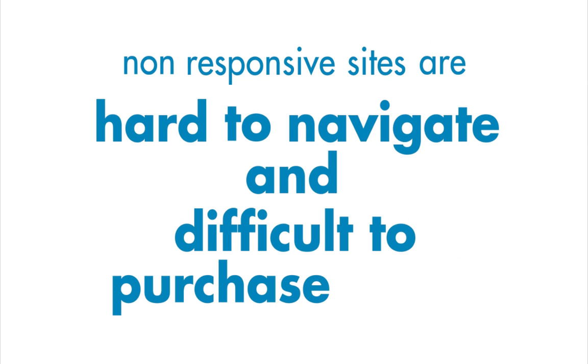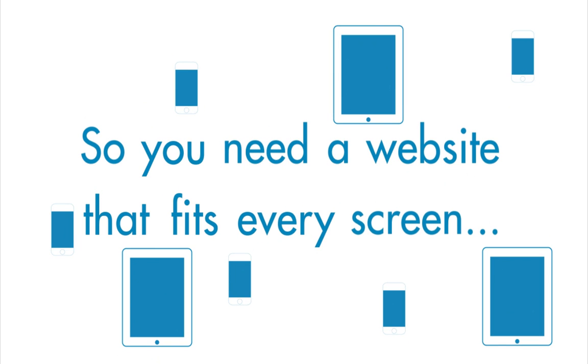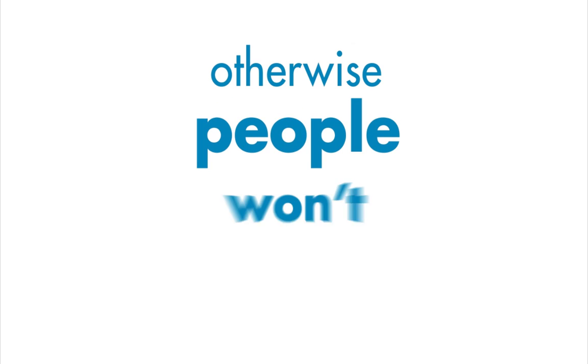Non-responsive sites are hard to navigate and difficult to purchase from, so you need a website that fits every screen. Otherwise, people won't buy.